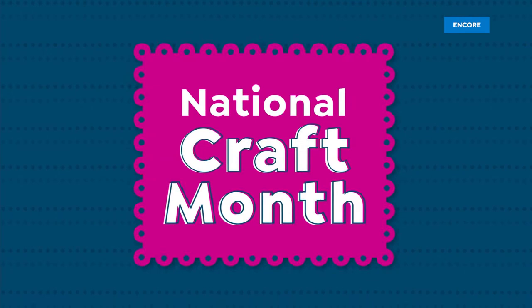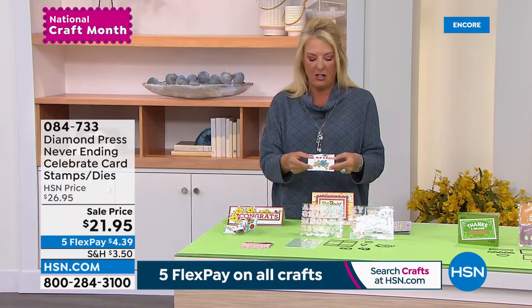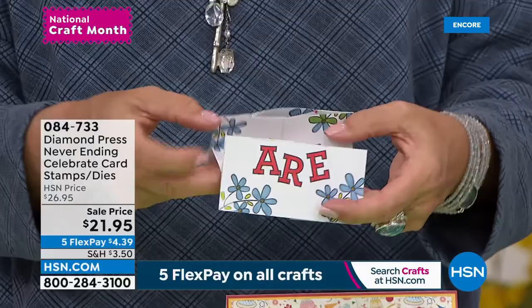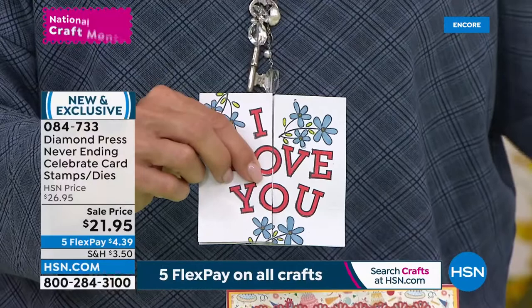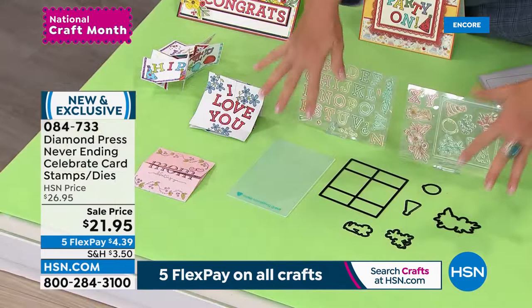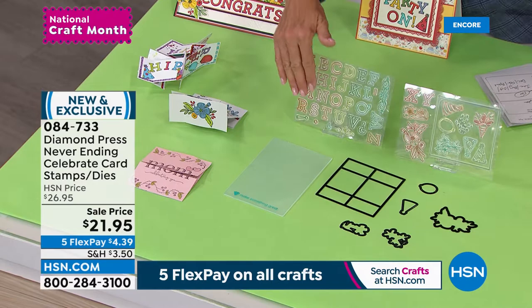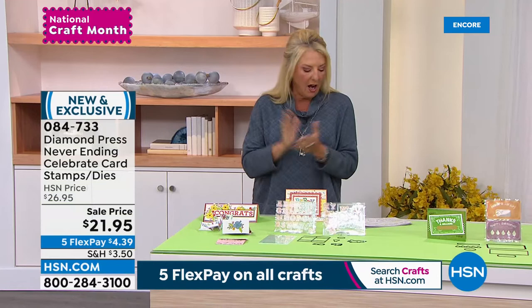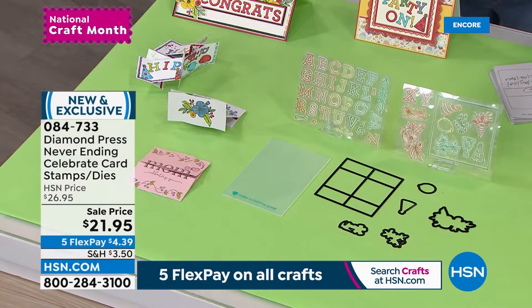We're moving on to a brand-new kit called the Never Ending Collection. You start like this and it literally never ends — you just keep going and the sentiment keeps going. Diamond Press has created this amazing kit that allows you to make all the different Never Ending cards you could ever want. You're also getting 42 clear stamps. We also have an auto ship — you'll get one in June, August, October, December, February, and April for an additional $21.95 each. It's just like a little fun surprise.